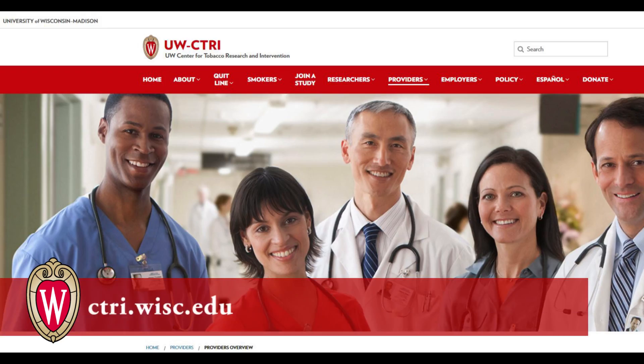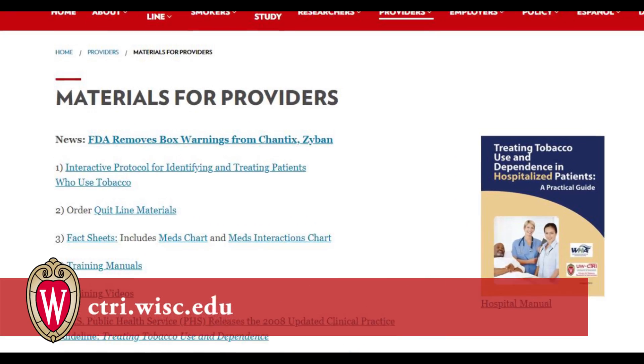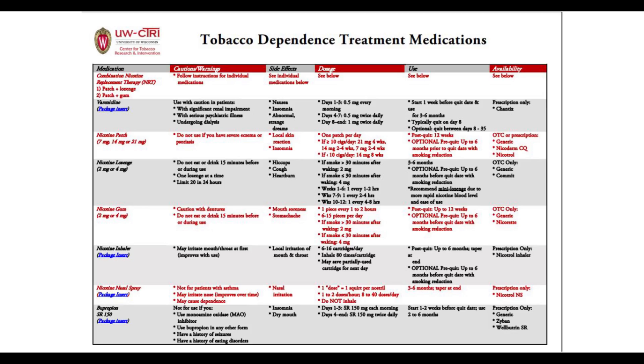I want to share some of the tools available on the Center for Tobacco Research and Intervention website to help you with prescribing these medications. All of these tools are in the public domain — feel free to download them, use them, and even put your clinic logo on them if they serve you. Possibly the most relevant one for this video is our chart of how to prescribe the seven FDA-approved medications. Here is a shot of what that chart looks like and a link to how you can get it. It will describe exactly how to prescribe Varenicline, the nicotine patch, the nicotine mini lozenge, and the other FDA-approved medications.